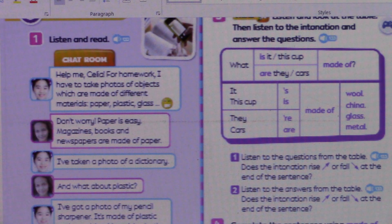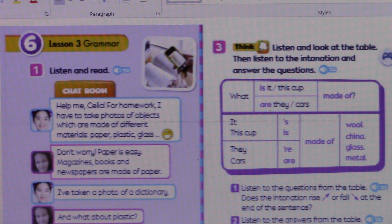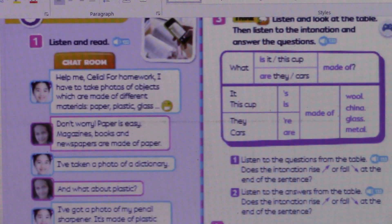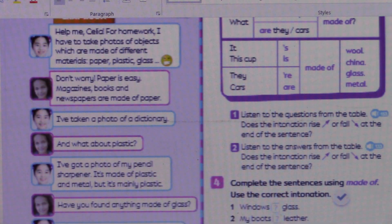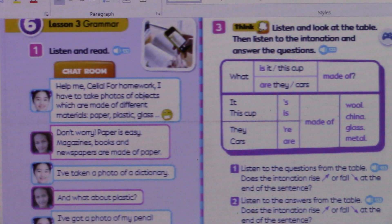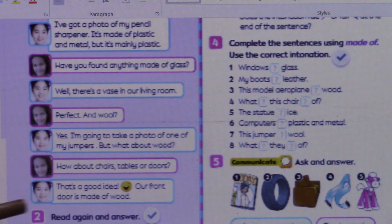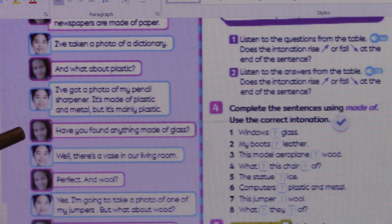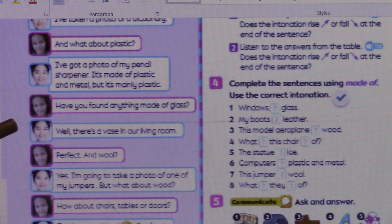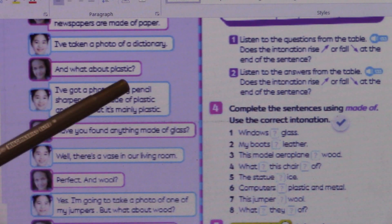Nancy is shown in blue. So Nancy says: 'I've taken a photo of a dictionary.' That's one object. And also: 'I've got a photo of my pencil sharpener.' So Nancy has taken a photo of a dictionary and of her pencil sharpener.